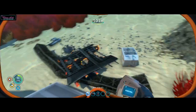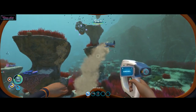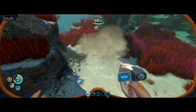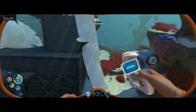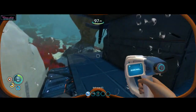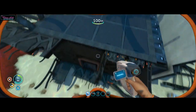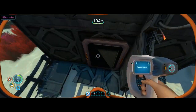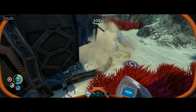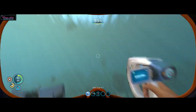Alright, we just gotta watch our oxygen. A shark! There it goes. Oxygen at 92, we gotta keep an eye on that. 88. Is there a way in here? Looks like it. How do we get in? Alright, there's some stuff but we gotta go up for air.